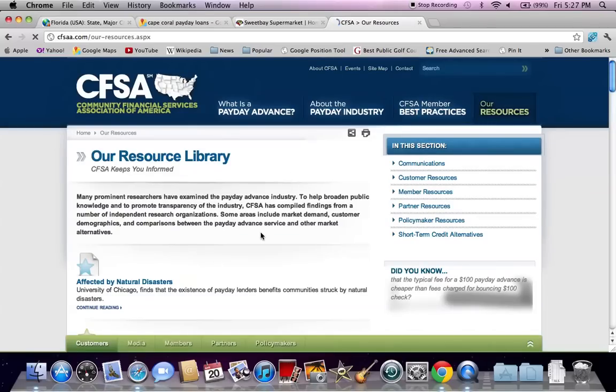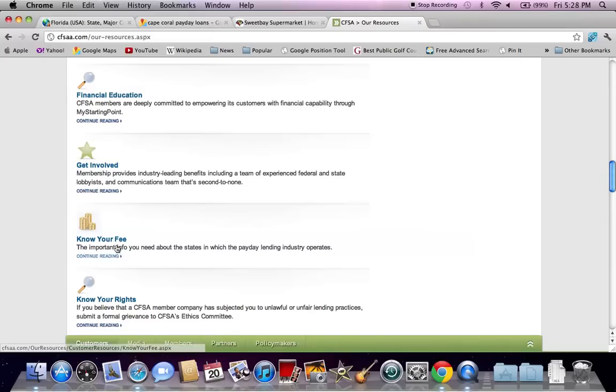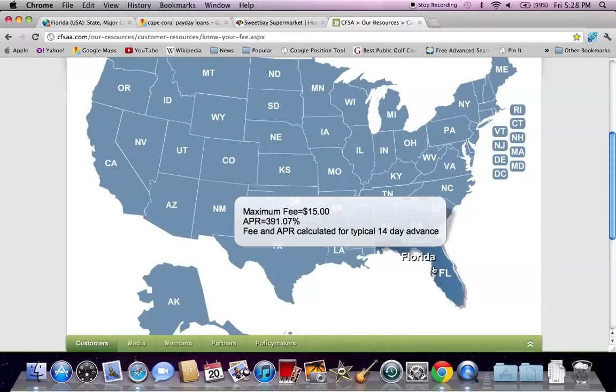You can go down to Know Your Fee. If you click on Know Your Fee, you'll be able to see a map of the United States that will explain the interest rate maximum for your state. Remember that states determine payday loan rules. If we look at Florida, you can see that the minimum fee is $15 for every $100 borrowed, but that's an APR of over 390%. So if you're going to borrow $200, you're going to have to pay $230 back in 14 days — which is your next paycheck, hence the payday loan name.